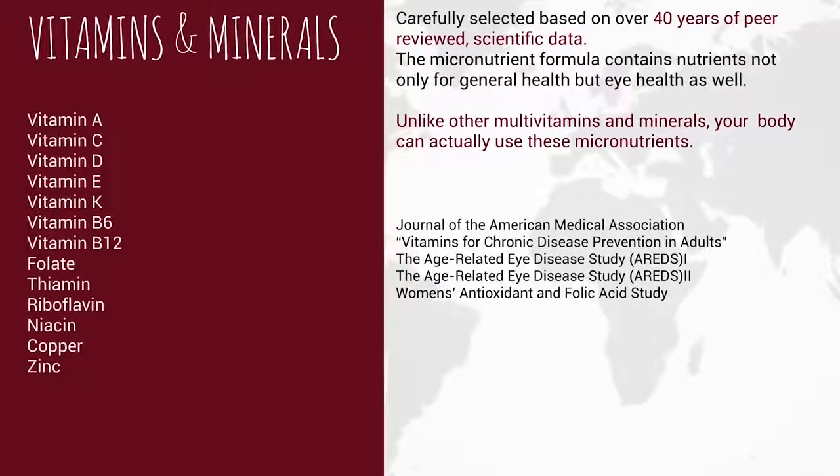Other key components include vitamins and minerals. The micronutrient formula contains nutrients not only for general health but for eye health as well. Unlike other multivitamins and minerals, your body can actually use these micronutrients — nutrients like vitamin A, C, D, E, K, vitamin B6, B12, folate, thiamine, riboflavin, niacin, copper, and zinc.